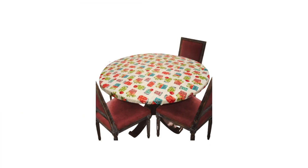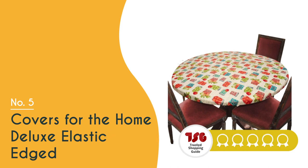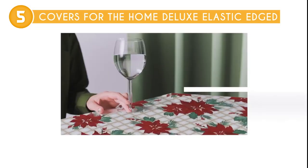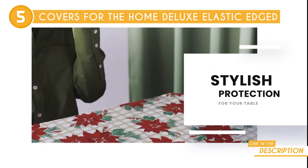The fifth table protector in our list is the Covers for the Home Deluxe Elastic Etched, which trustedshoppingguide.com has awarded a four-badge rating. Whether we're looking to preserve cherished family heirlooms, protect new additions, or simply elevate the aesthetics of our dining area, these covers are the ultimate solution. It's a game-changer when it comes to protecting and reviving our beloved tables.